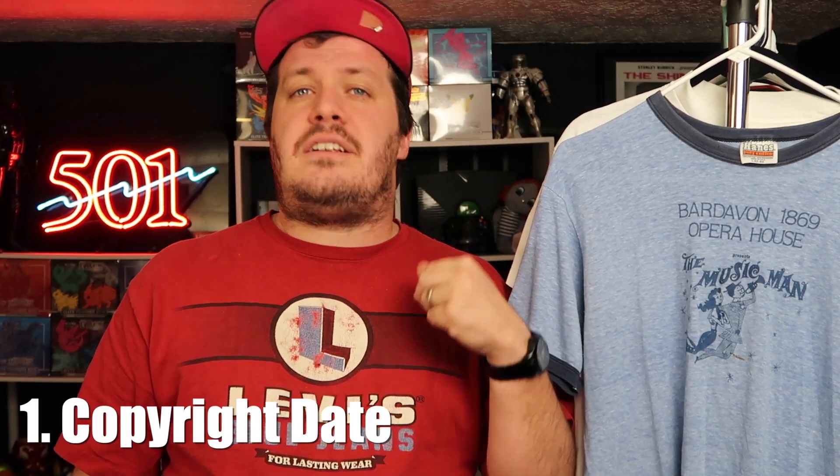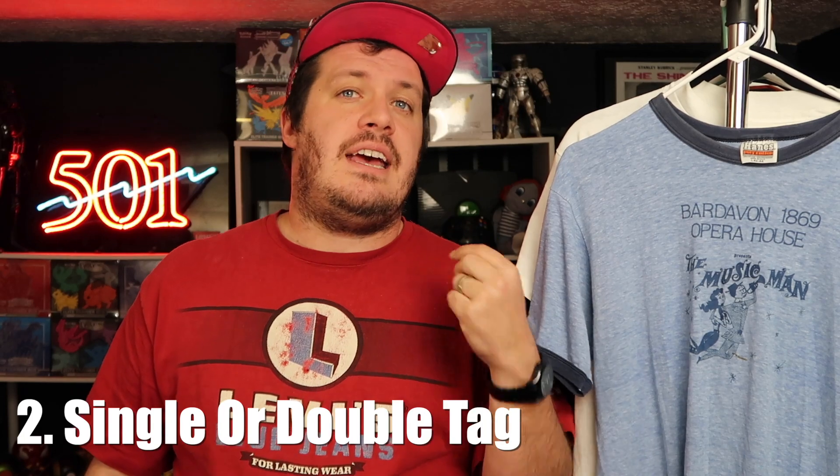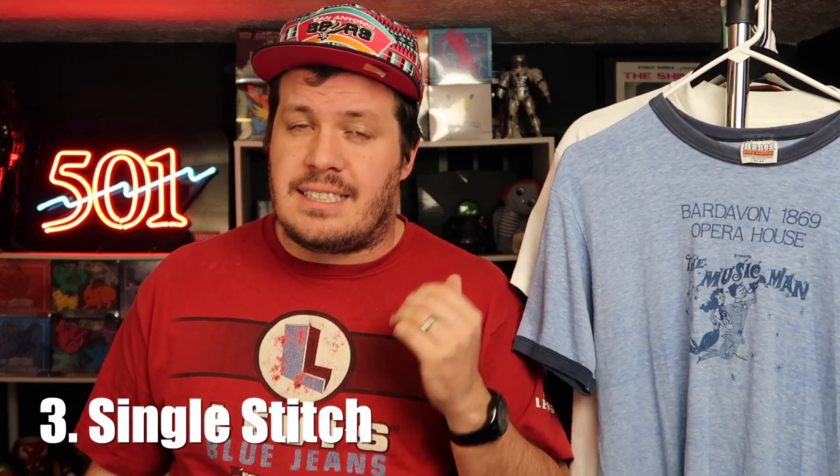To summarize: look for a copyright date, which gives you the outer limit of when that t-shirt was produced. Then look for a single Hanes tag or a double Hanes tag — if it's doubled, it's after 1994-95. If it has a single stitch rather than double stitch, it's likely from before 1996. There are exceptions because of the way blanks are used — you might find something that fits all those descriptions but has a copyright of 1997, when double stitch t-shirts were far more common.